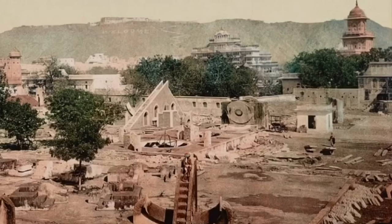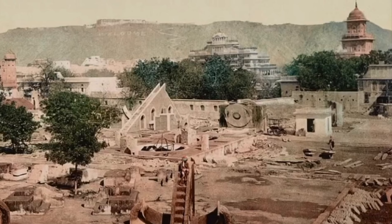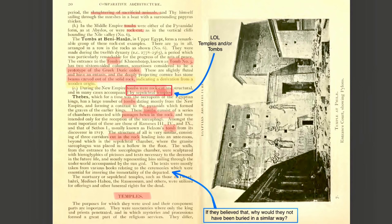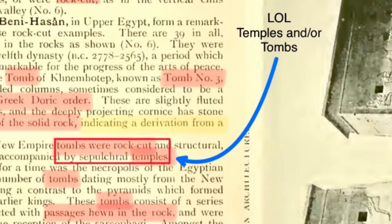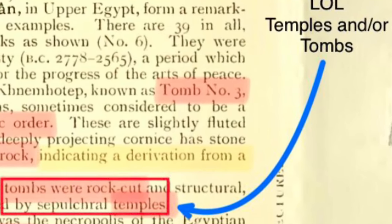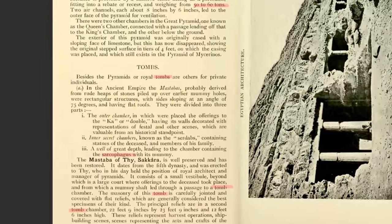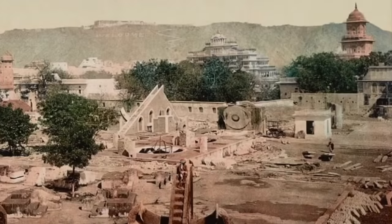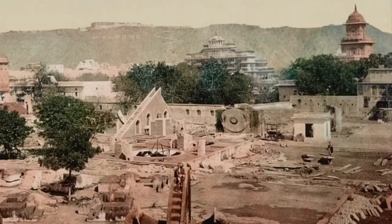The structures, the mechanisms that are not shown, are actually shown — they're just not recognized. They make everything into either a temple or a tomb. They don't talk about power stations. They don't talk about factories or workshops where things were made, but they were made in places.